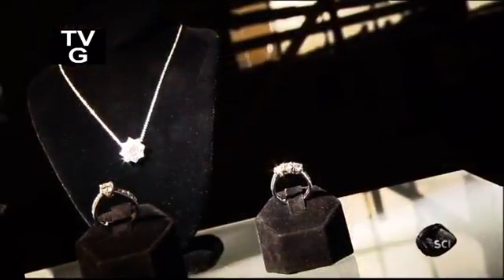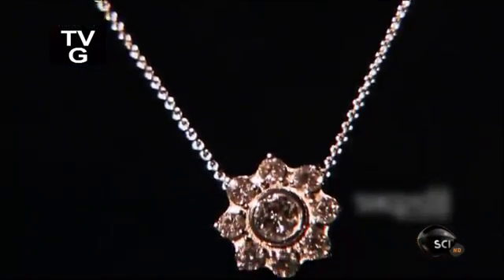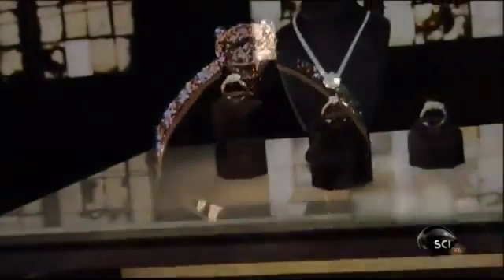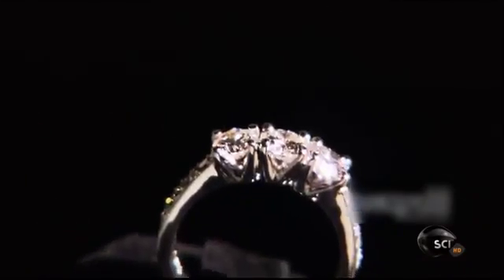Diamonds are a flash of brilliance from mother nature, formed in the earth's crust by intense heat and pressure. They're prized for their crystalline beauty, but now mother nature has some serious competition, because gem quality diamonds are actually being grown in laboratories.